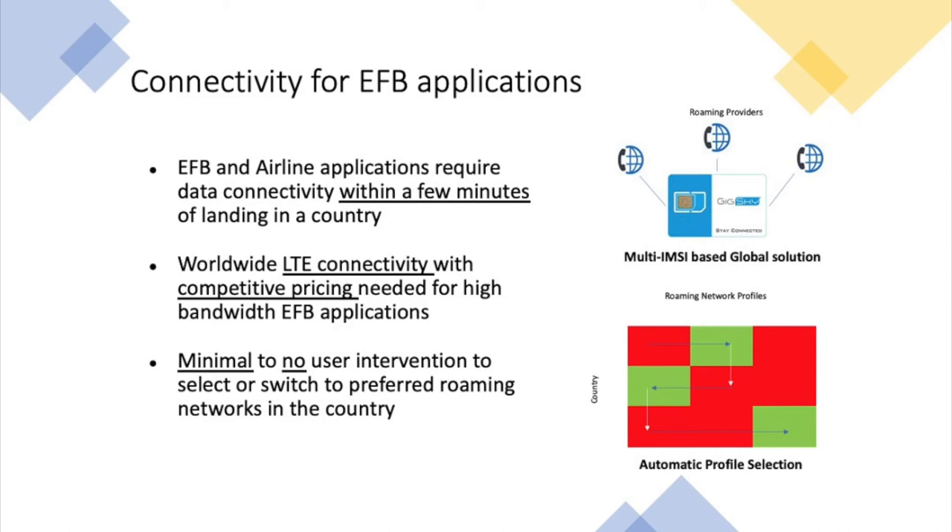From a user perspective, does having a multi-IMSI SIM card mean more work for the end user? The answer is no. The action of determining which roaming partner to use in that location and switching to it is all done automatically. That's the traditional way of providing connectivity using plastic SIM cards.